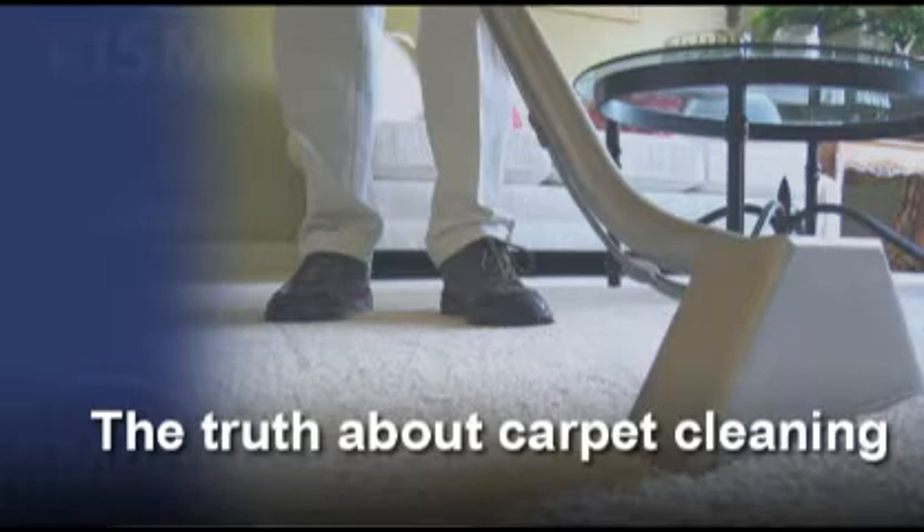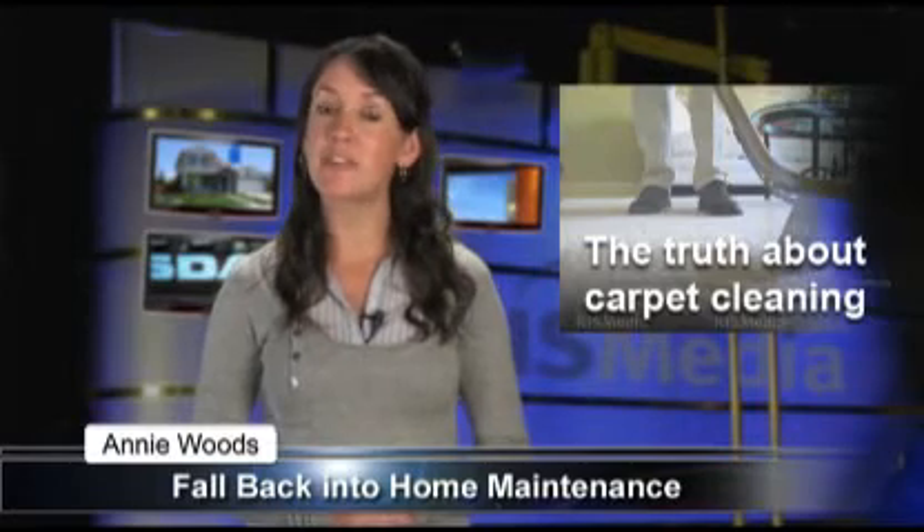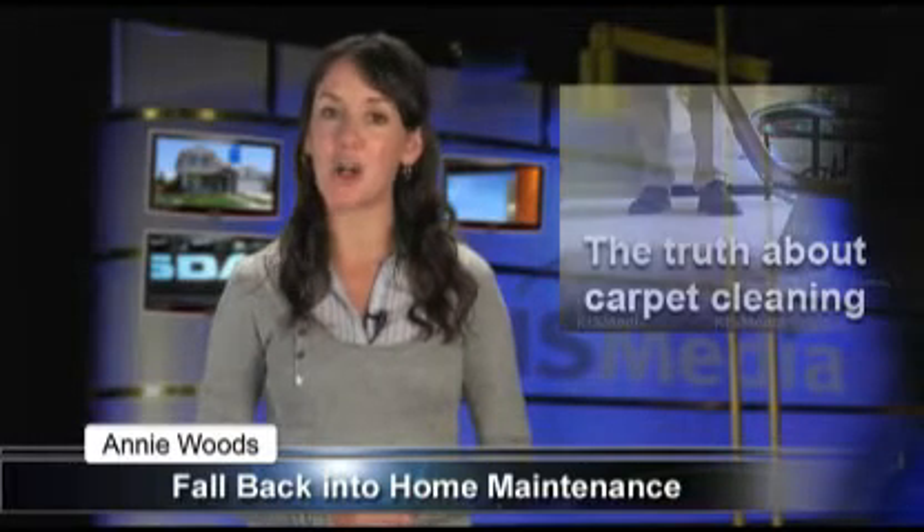Most homeowners let carpets go uncleaned until it's time to get a new carpet. Carpet cleaning services can be reasonably priced and can make for a sensible addition to any fall home maintenance plan.